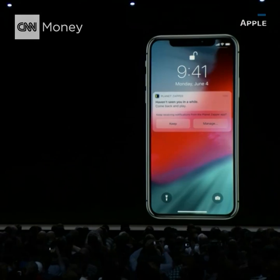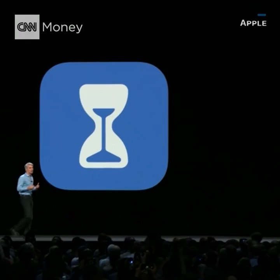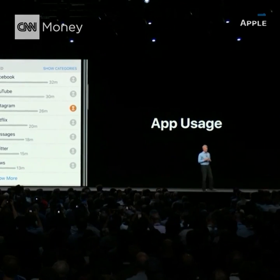Siri will even help by suggesting that you turn off notifications for apps that you're no longer using. Screen Time empowers you with both insight and control over how you spend your time. You get a summary of the time you're spending in apps.